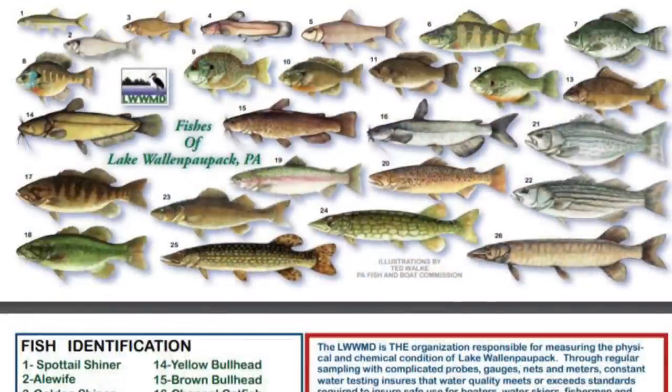Other game fish in Lake Wallenpaupack consist of largemouth bass, chain pickerel, muskie, perch, rock bass, bluegill, black crappie, and channel catfish.